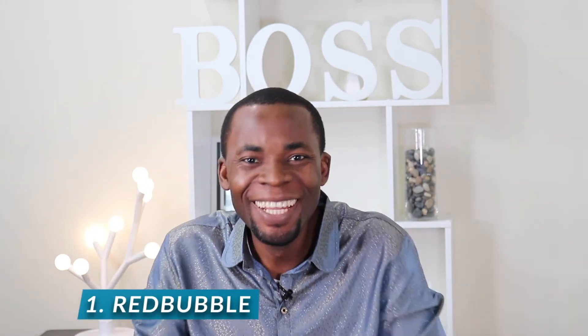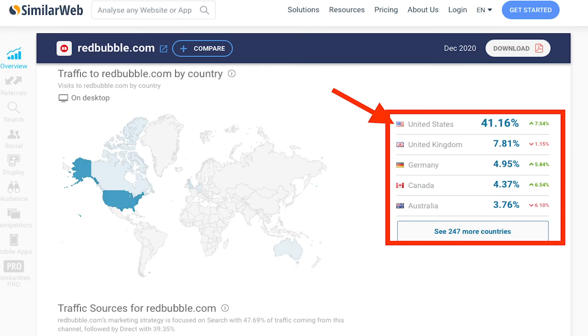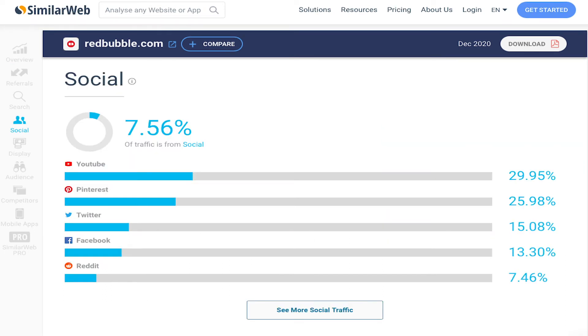The best print-on-demand website goes to Redbubble. Redbubble is another popular print-on-demand site that allows product designers and artists to put their creativity on display. The total site visits as of December 2020 were almost 40 million, and the majority of that traffic came from the United States. For social media traffic, YouTube and Pinterest took the top spot. Unlike Printful, Redbubble has its own marketplace, but you can't integrate your Redbubble store with other e-commerce sites or online stores.